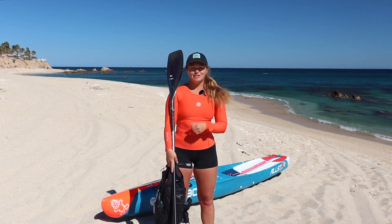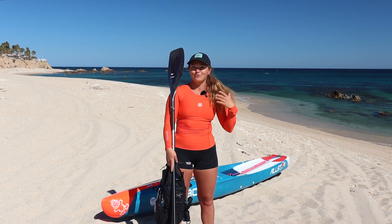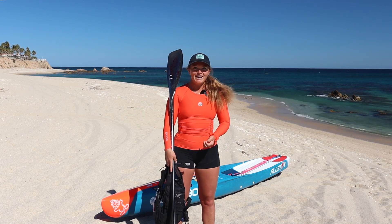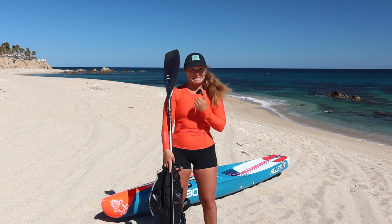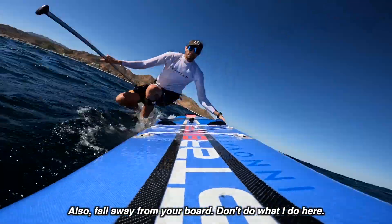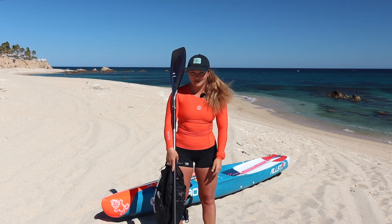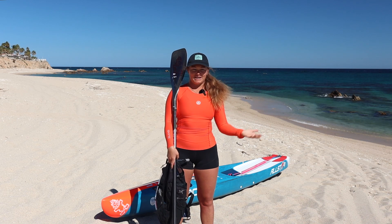Before I get in the water, I'm going to do a safety check and make sure I have all the proper equipment ready. For anybody going downwinding, you need a paddle, you need a board, and you need a leash. That is one of the absolute most important things — if you fall off your board and the wind takes it and you don't have a leash, you're going to be swimming out there without a floaty device.